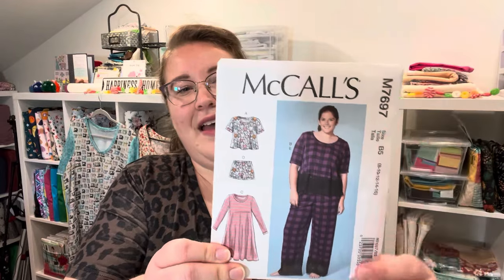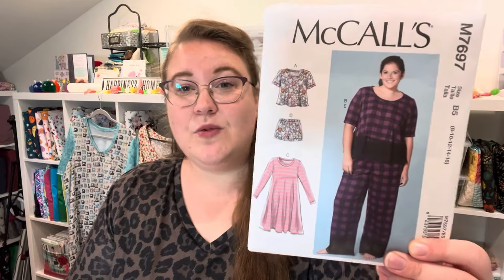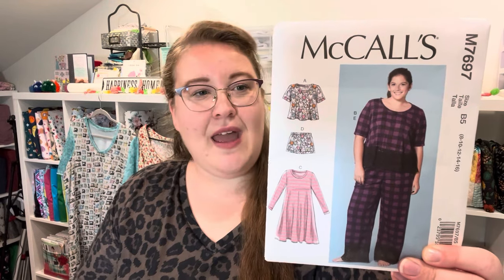The next nightgown pattern I sewed a very long time ago — one of the very first patterns I ever tried. I'm not going to show you the make because it didn't turn out, but that was user error, not the pattern. This is McCall's M7697, a really fine PJ and nightgown pattern. You could make either the nightgowns or the PJs. It has a wide size range: one packet from size 8 to 16, and another packet from 18W to 24W. The neckband at that point in my sewing journey sent me for a whirl, but the pattern itself was great and I recommend it.